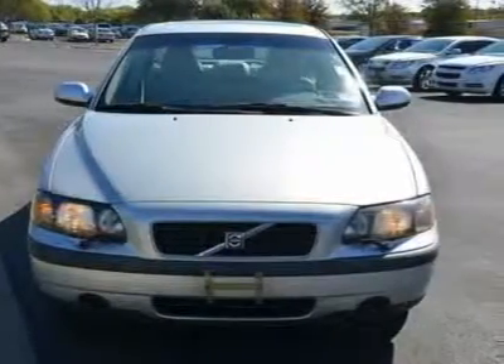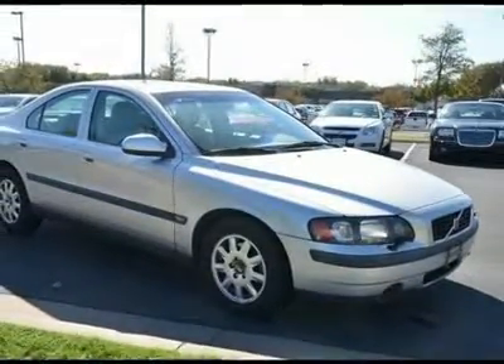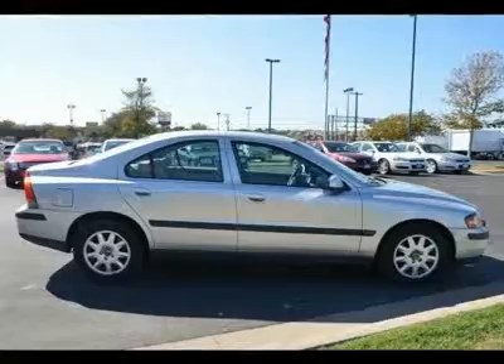Power windows, power door locks, remote trunk release, cruise control, alarm, keyless entry, vehicle anti-theft system. Multi-zone AC, rear seat heat-up, rear defrost.